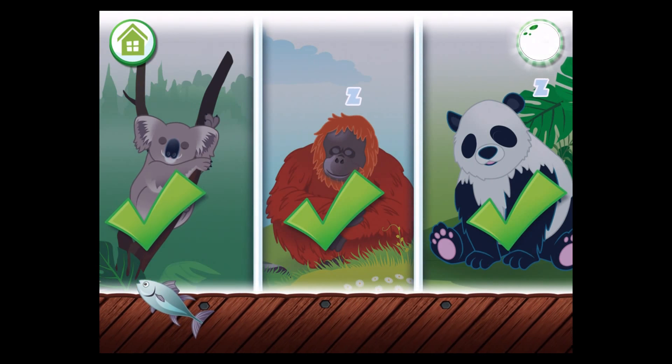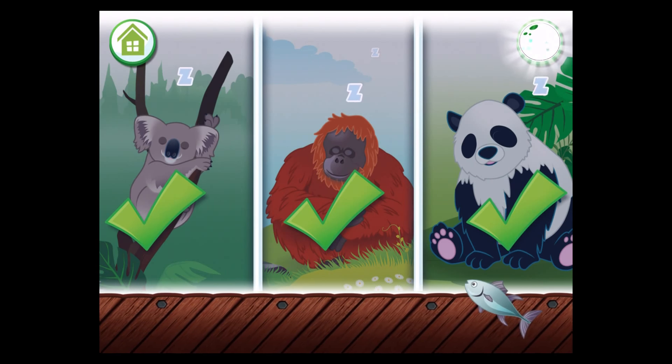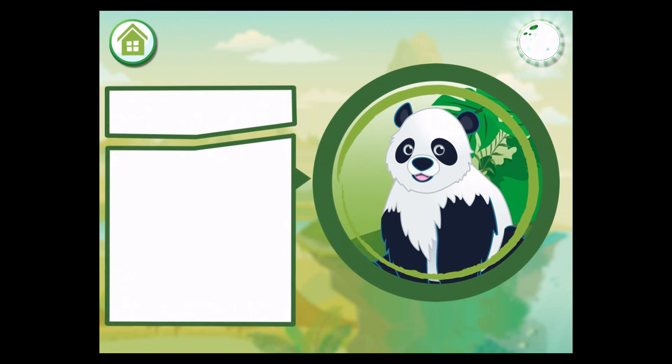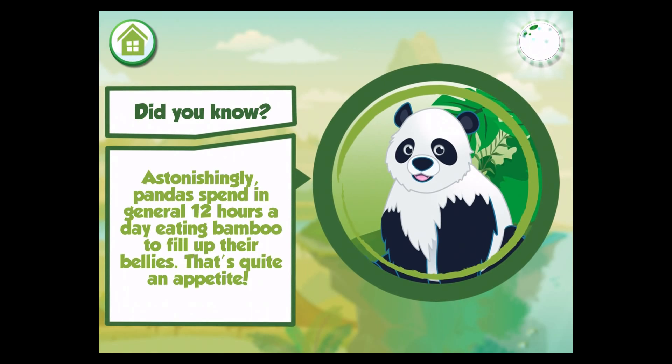Amazing! These animals look healthy and well-fed, just in time for the safari opening. Astonishingly, pandas spend in general 12 hours a day eating bamboo to fill up their bellies. That's quite an appetite!